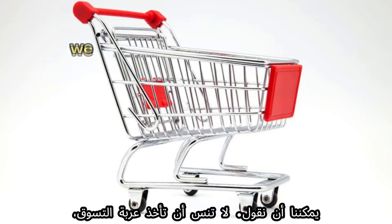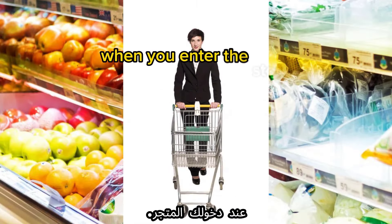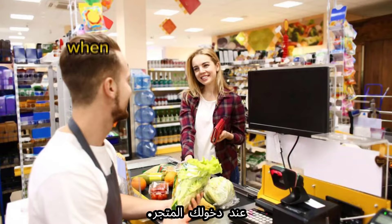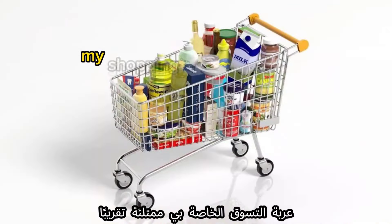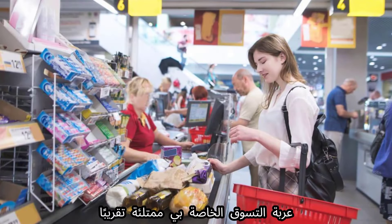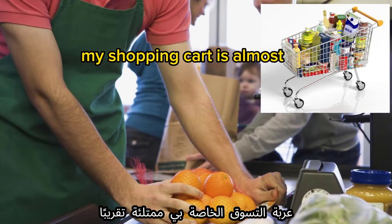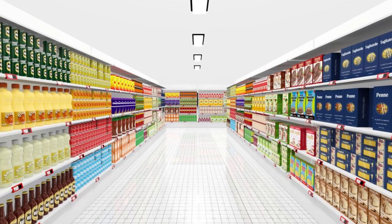The next word is 'shopping cart.' Example: 'Don't forget to take a shopping cart when you enter the store.' Another example: 'My shopping cart is almost full — I need to check out soon.'